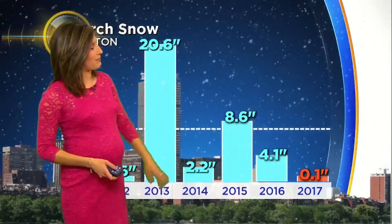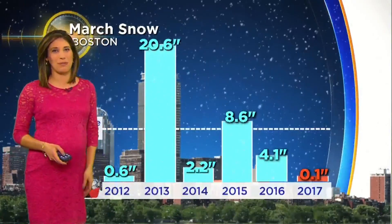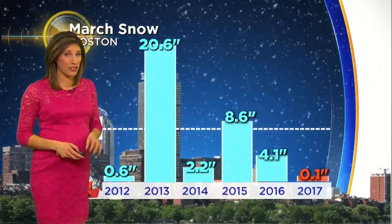News of snow in March: 8.6 inches back in 2015, and a remarkable 20.6 inches back in 2013. We've just had a tenth of an inch so far for the month of March here in Boston.